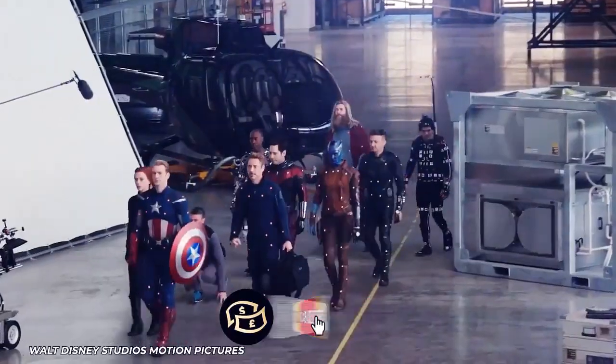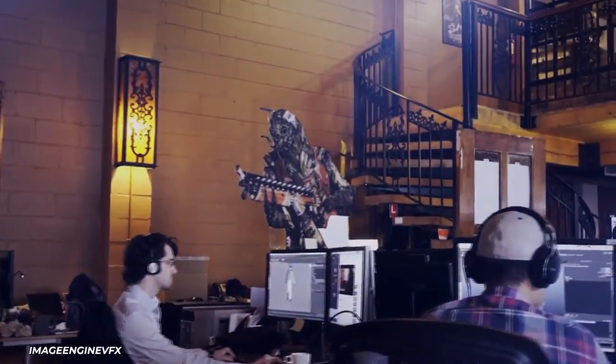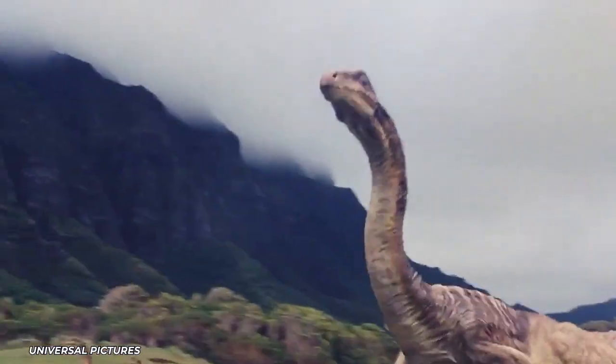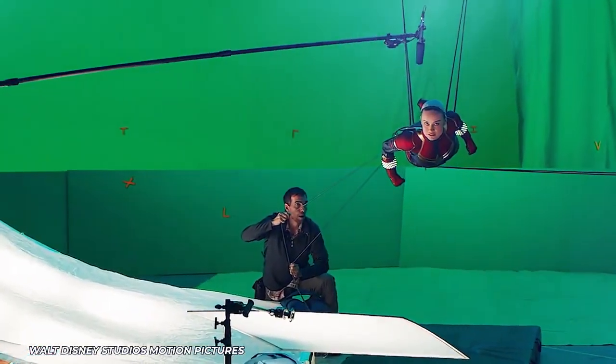CGI is expensive because it's extremely labor-intensive, and the hundreds and sometimes thousands of people per film who do it are not minimum wage workers. These very highly trained and experienced experts like to be paid well for the usually sublime work they render, and that's as it should be.